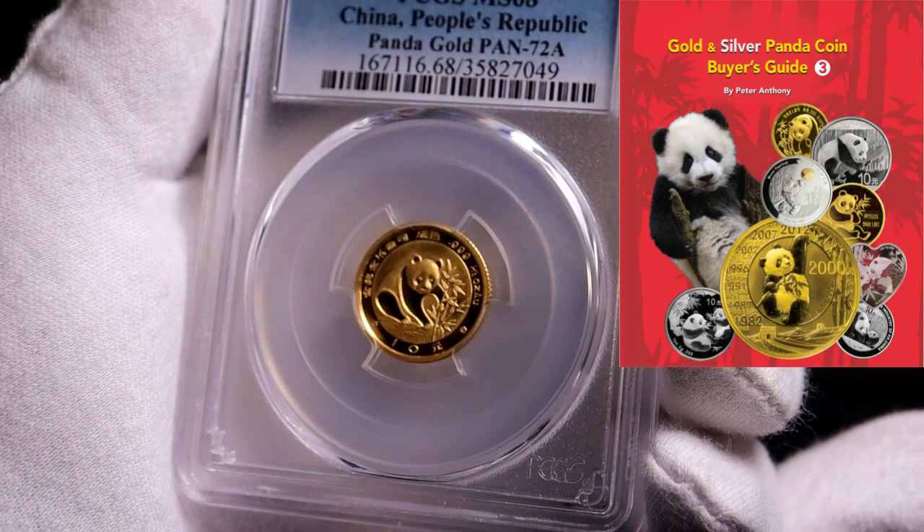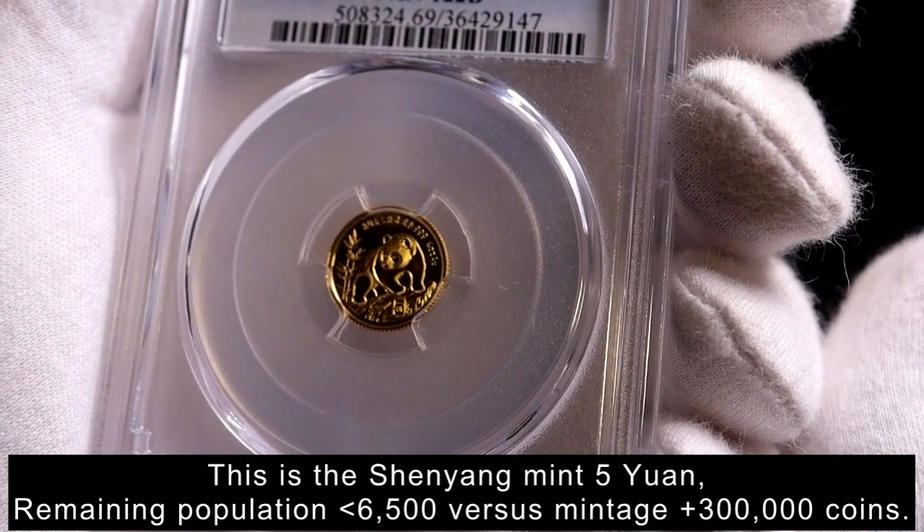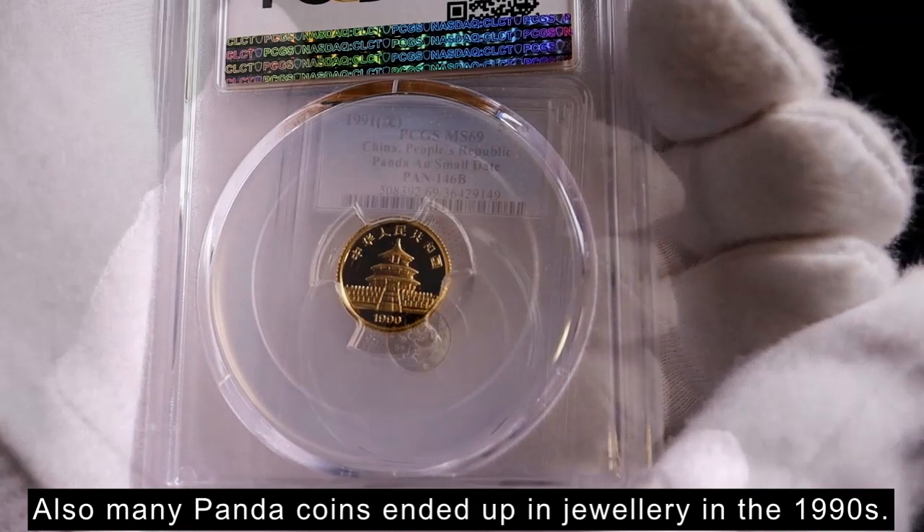There is a great guidebook called the Gold and Silver Panda Coin Buyer's Guide written by Peter Anthony. It's now in its third edition and shows all the coin designs, sizes, and mintages. There were a few years when mintages were high but little demand, and so millions of coins were subsequently melted, so the remaining populations can sometimes be quite low.